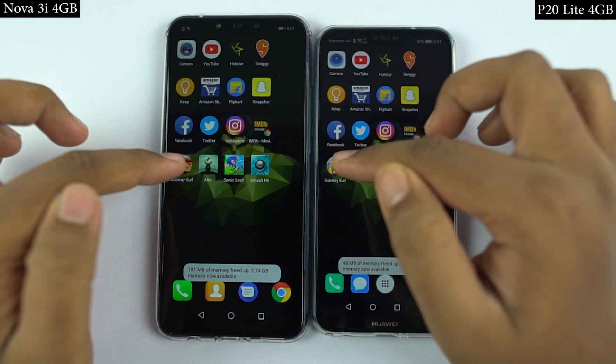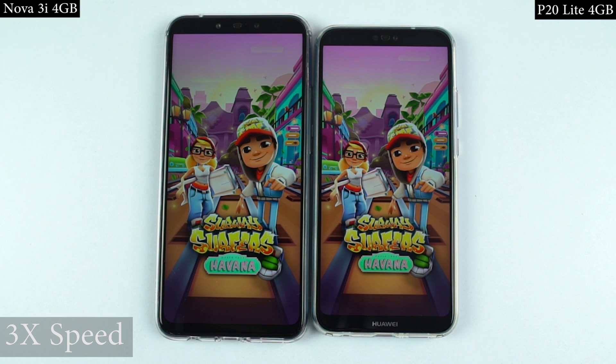Now for the last test, I'll open the last 4 games on both phones at the same time, and you can see which phone opens them faster.